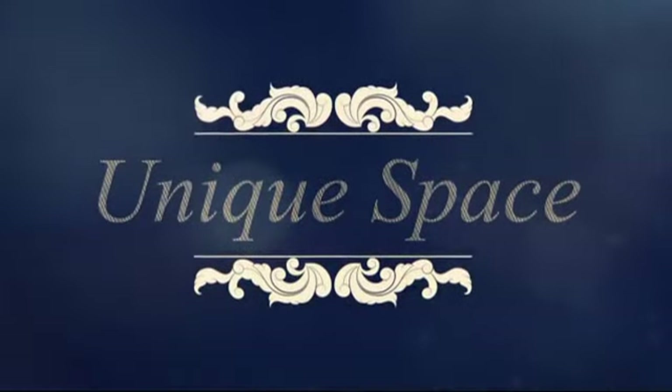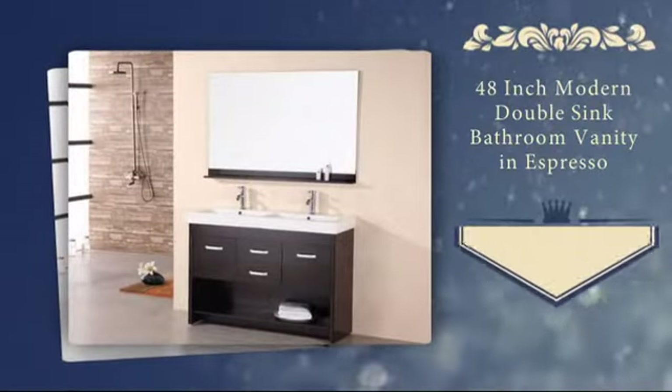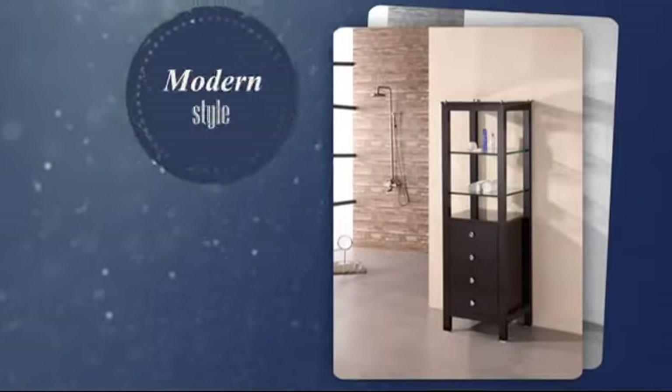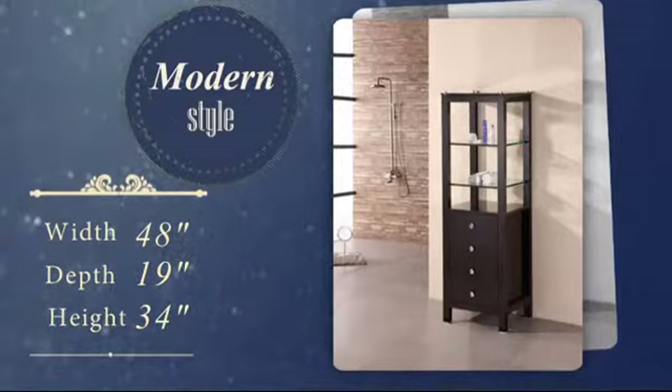Home is where your individual style creates a unique space. Now you can add a personal touch to your bathroom with this stunning double-sink vanity. It was carefully hand-selected for its combination of superior quality and unique modern style.